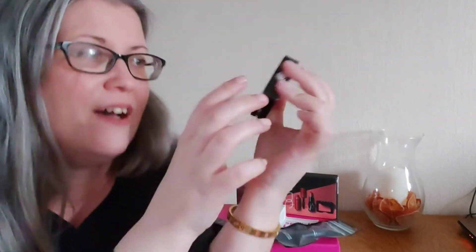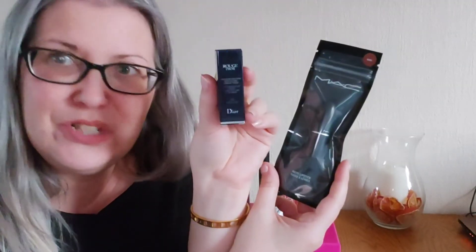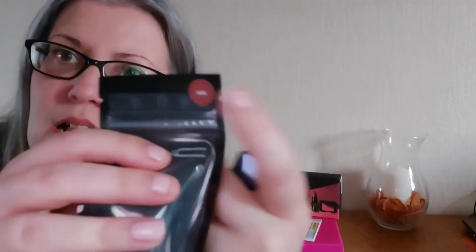Here we have a double whammy — a Dior lipstick in a nude shade from the Rouge Dior range, and also a MAC mini lipstick. A few lip products in there now, which I think is really nice, so you're guaranteed to get at least one of those in your bag.